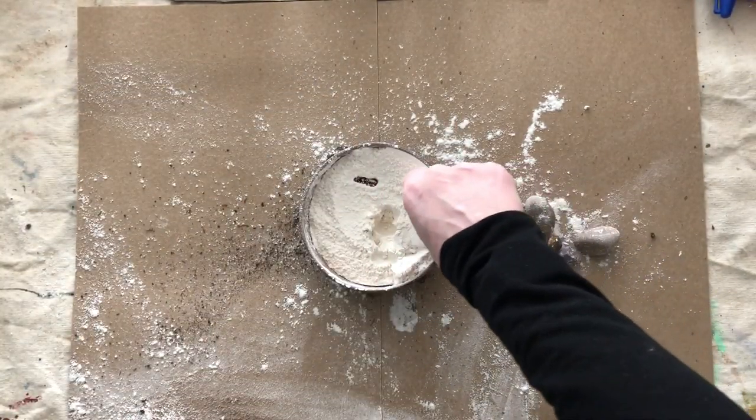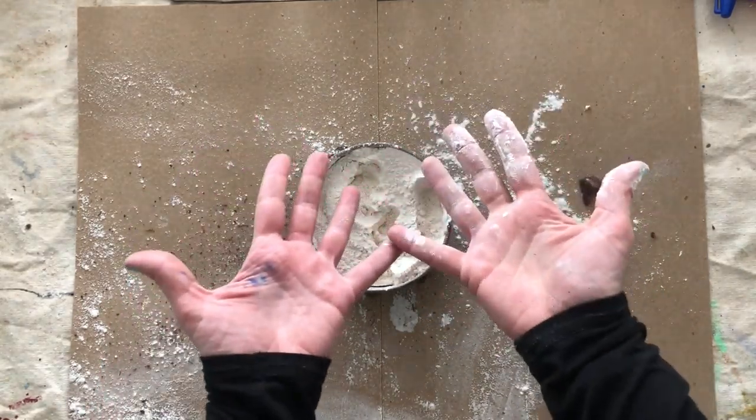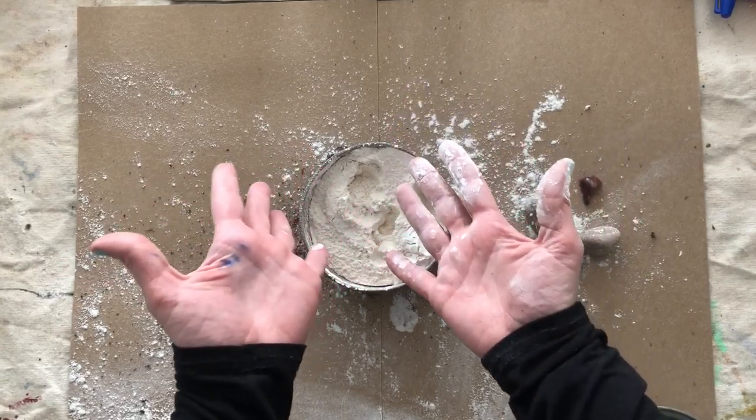So have fun, and when you're done remember to go wash your hands because they're going to be covered with flour.